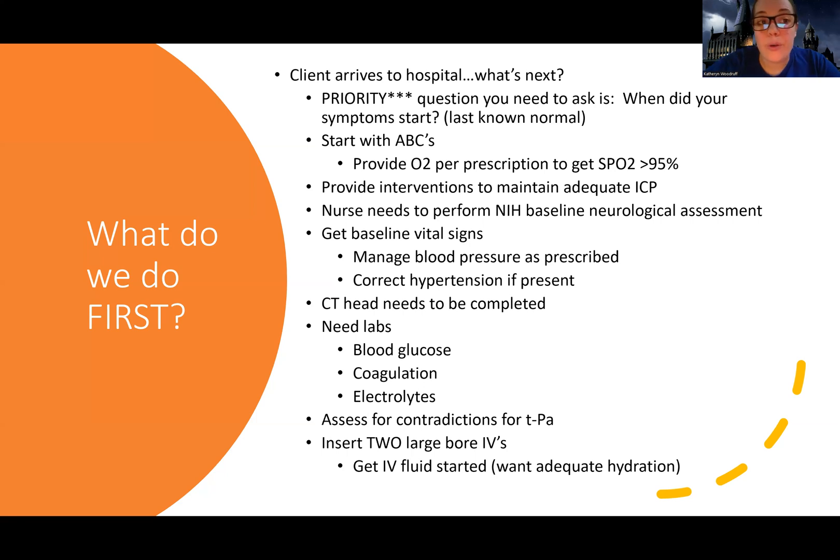We talked about these labs: blood glucose to make sure it's not hypoglycemia and to rule out other possible causes of mental status or cognition changes; coagulation to see if they're bleeding or able to clot effectively; and electrolytes to make sure there are no imbalances or something else causing issues — just to make sure they're stabilized.